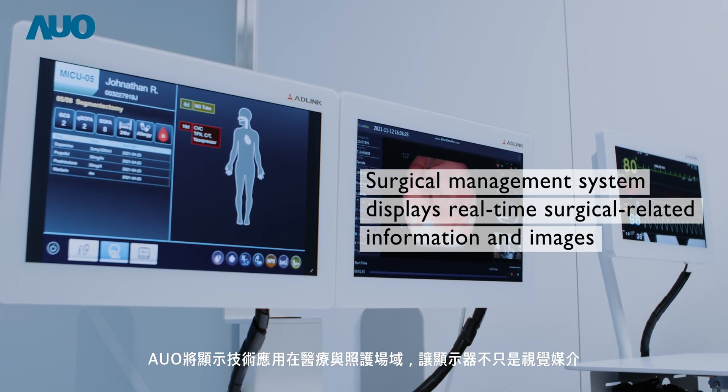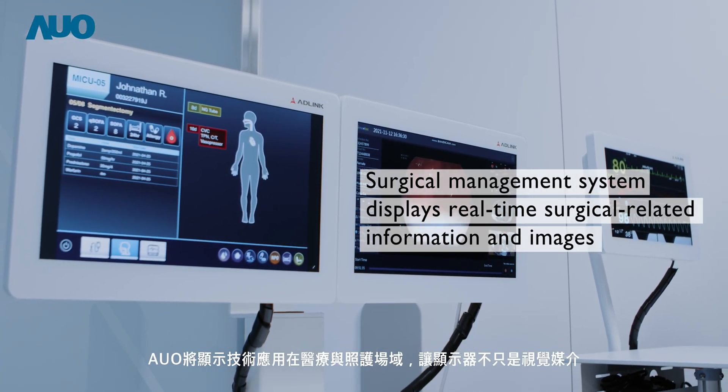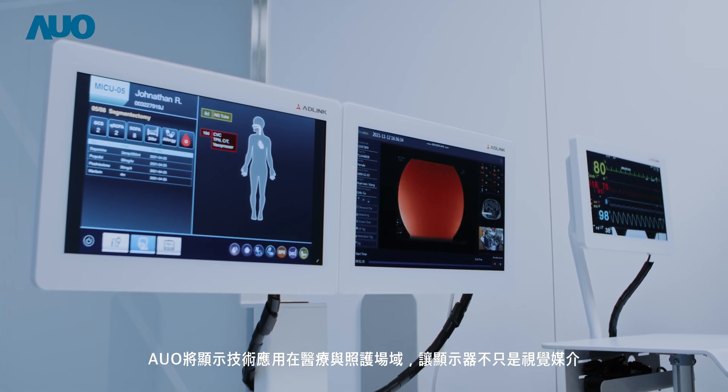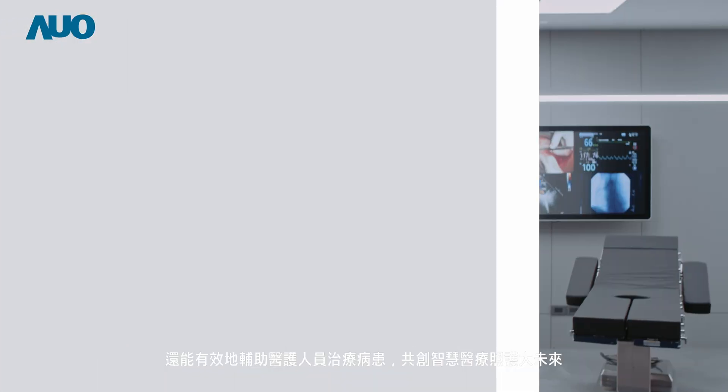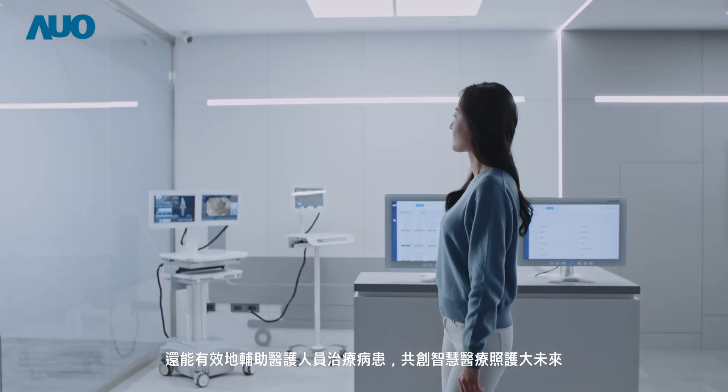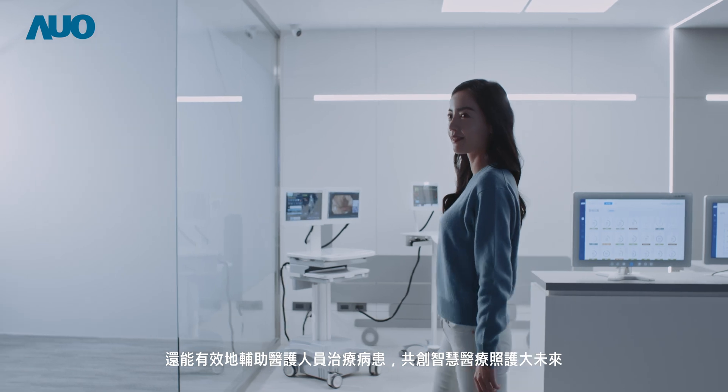AUO applies display technologies in the medical and health care fields. It sees displays as a vital visual interface to effectively assist medical personnel when treating patients, creating a bright future for smart medical care and health care.